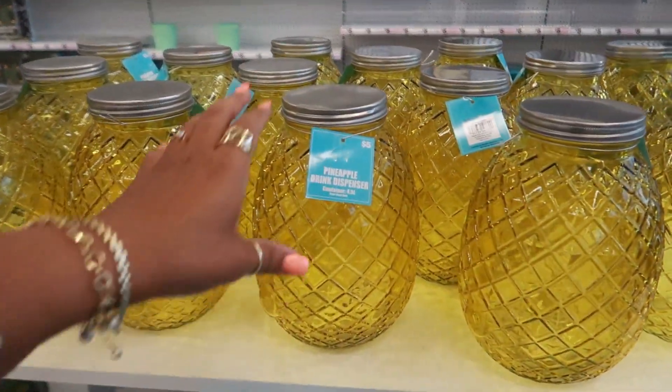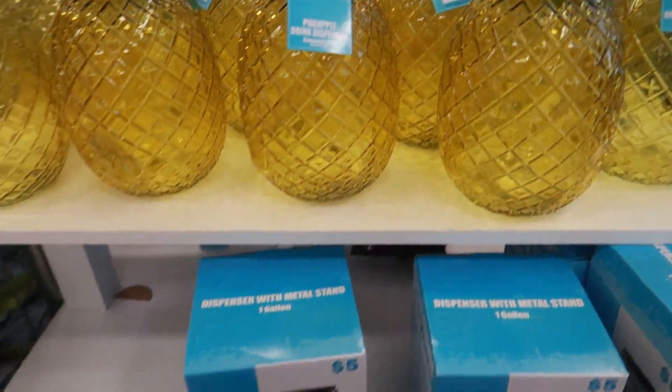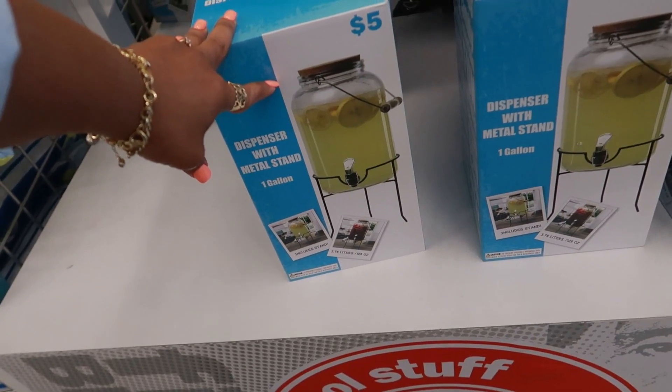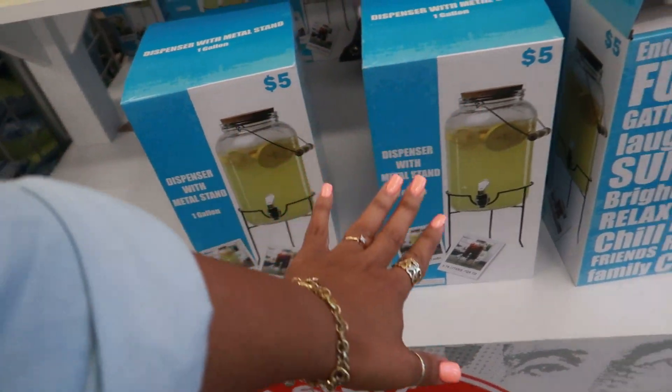They have the pineapple drink dispensers that they bring out every year. So $5. I know some of you guys have a love-hate relationship with these. Some of you say they work real good, some say they don't. They're here.